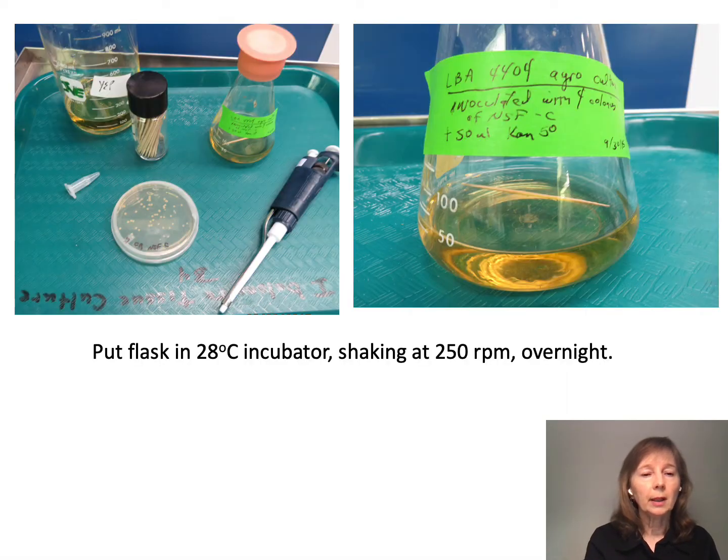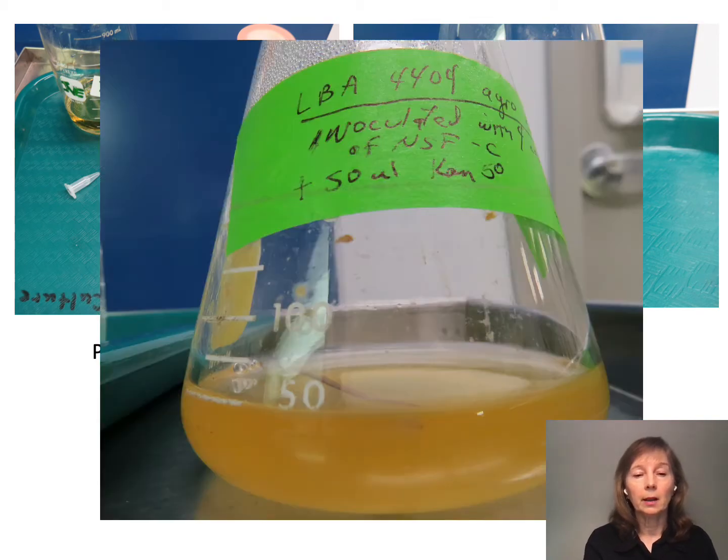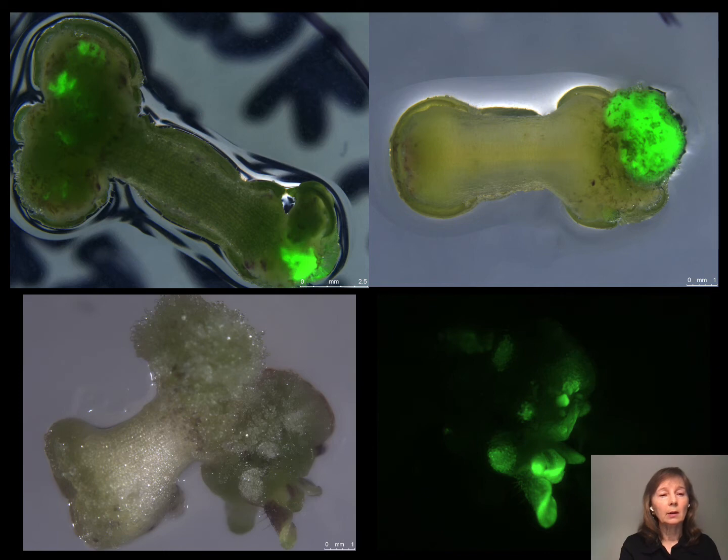We electroporate the construct into agrobacterium, then do the transformation experiment. This shows agrobacterium colonies on a plate following electroporation. A couple of colonies are placed into liquid bacterial medium and grown overnight, then we read the OD to ensure it's at the concentration needed for infection. We then infect the hypocotyls and look for GFP at different days post-infection. At about two weeks after infection, you can see green fluorescent protein expression. If we didn't see expression at that point, we would go back and tweak parameters like agrobacterium concentration.